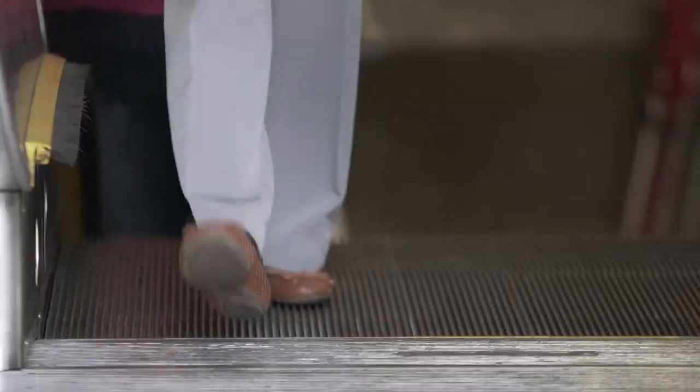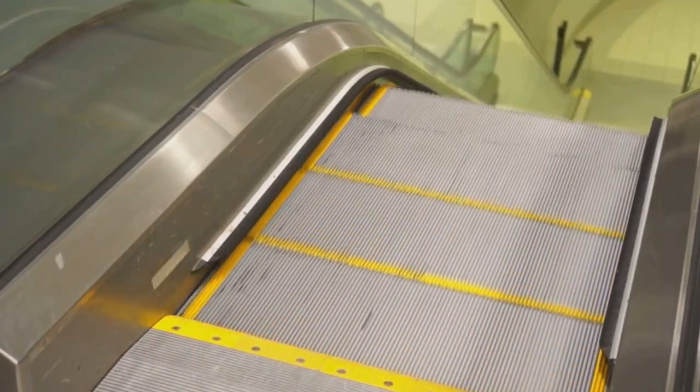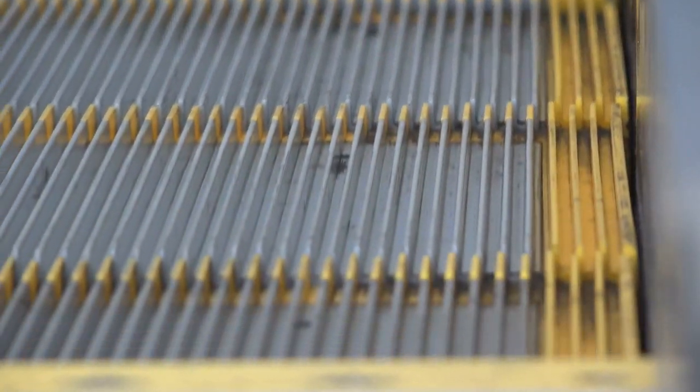Ever hopped on an escalator and thought about what you might be dragging your shoes through? Probably not. And hey, I get it. Ignorance is bliss. But let me tell you, after years of getting elbow deep in the muck of America's dirtiest jobs, I've learned a thing or two about hidden dangers. And trust me, those escalator treads are hiding more than meets the eye.